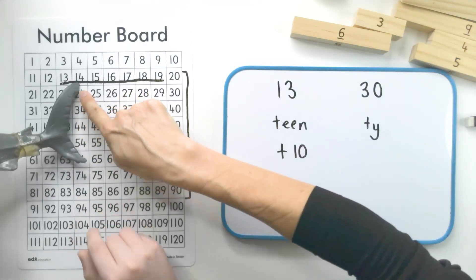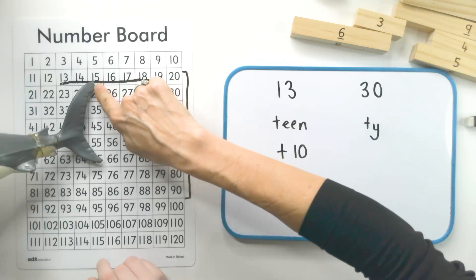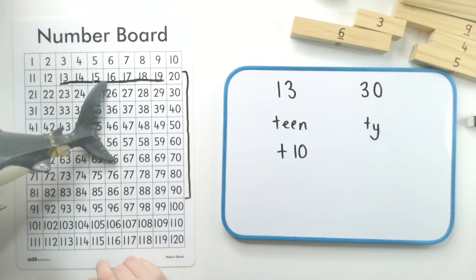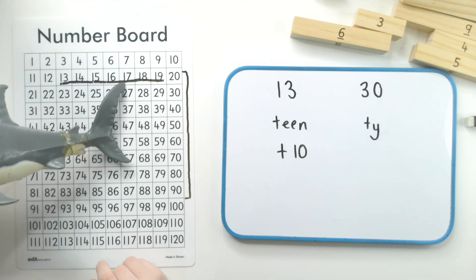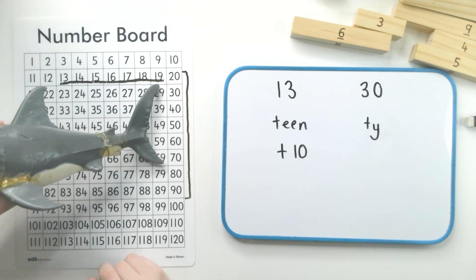Thirteen. Good. Fourteen. And just hold that nnn nice and long for the children. Fifteen. Beautiful. Sixteen. Seventeen. Eighteen. Nineteen.